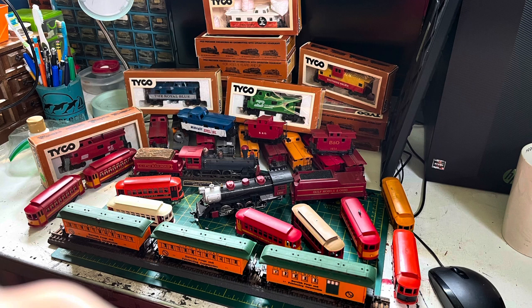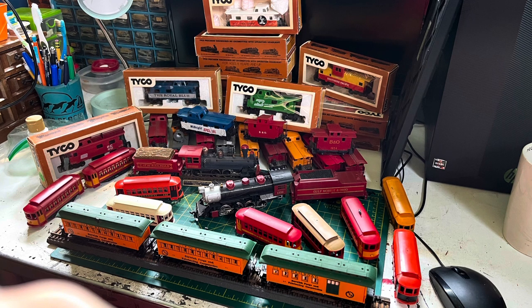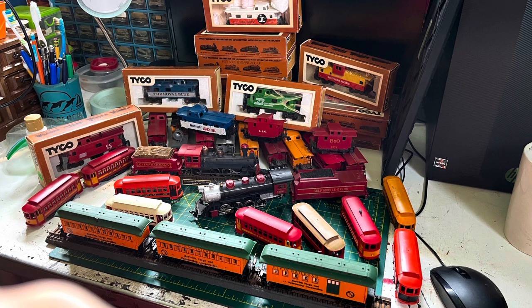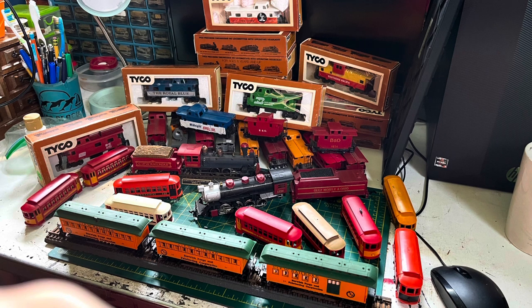That is everything from the first box. Now we move on to the stuff I bought — most of it is production items, nothing super crazy. Here's where things get interesting: this second lot is all the stuff I was able to win in the auction. We're going to skip over a lot of the insignificant stuff. As you can see in this picture, there's a ton of cabooses — most of them not super important. Back there is a Union Pacific floodlight caboose we'll talk about, and there are also a lot of trolleys.